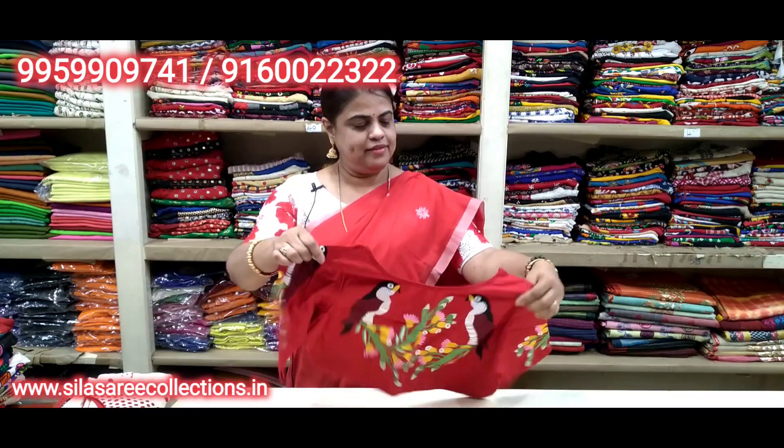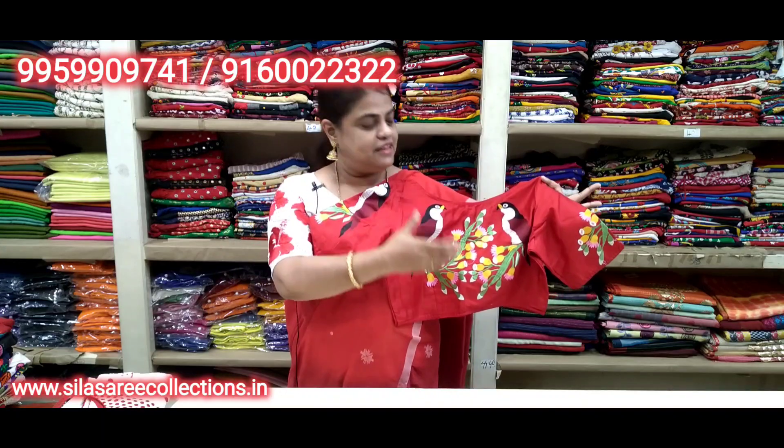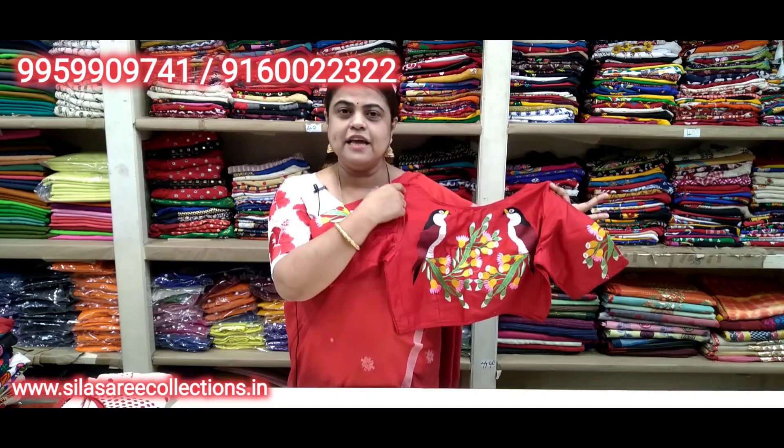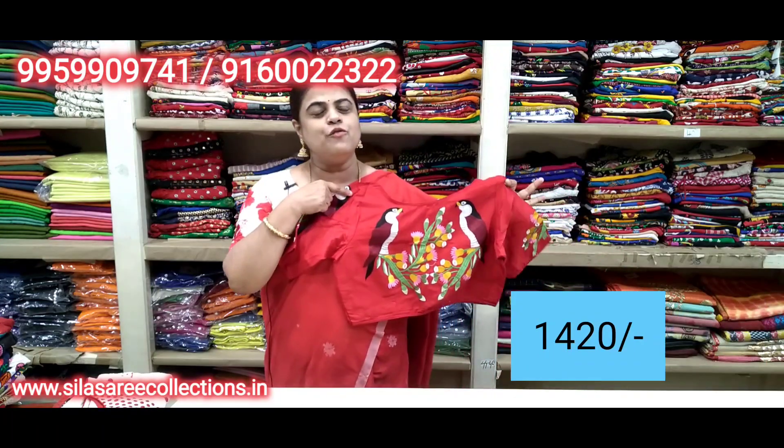Look at this blouse — so pretty. Boat neck, princess cut, front hooks. Chest size 38. Price 16.75, after discount 14.20.